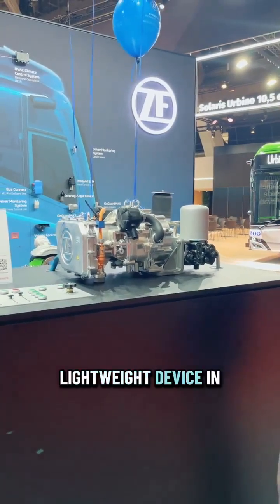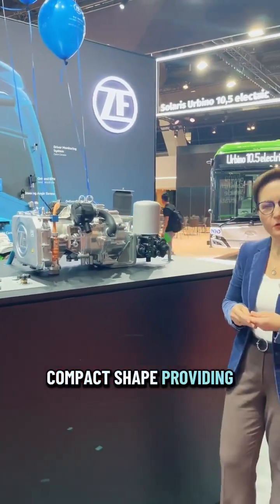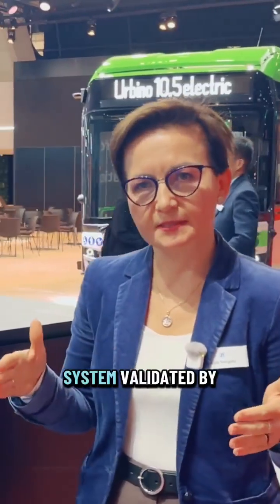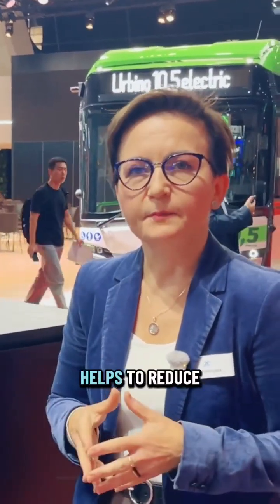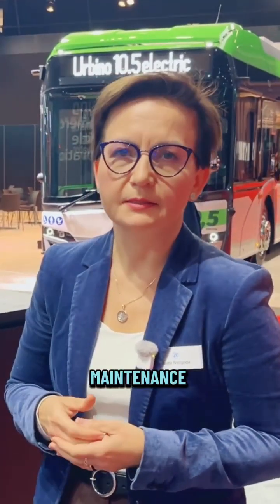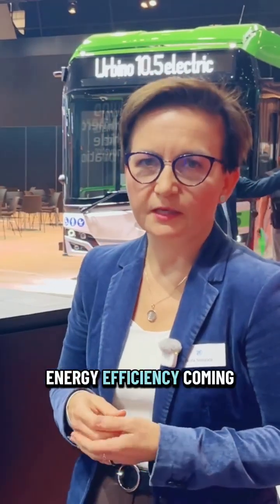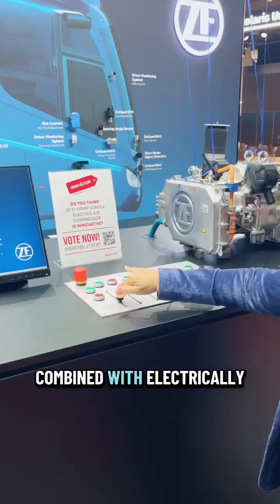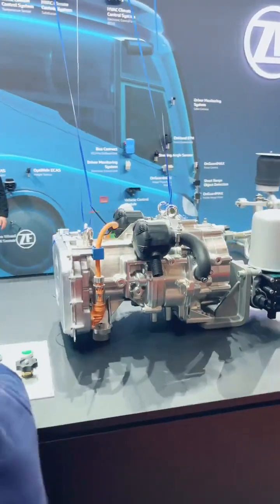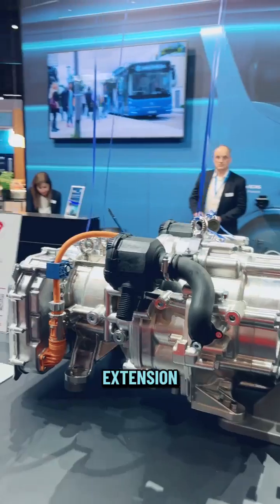A lightweight device in compact shape providing multiple functions. Air Supply Unit as a full system validated by ZF helps to reduce development and validation efforts at OEMs, as well as maintenance and installation efforts. Energy efficiency coming from the scroll technology of the compressor combined with electrically controlled smart air processing supports vehicle range extension.